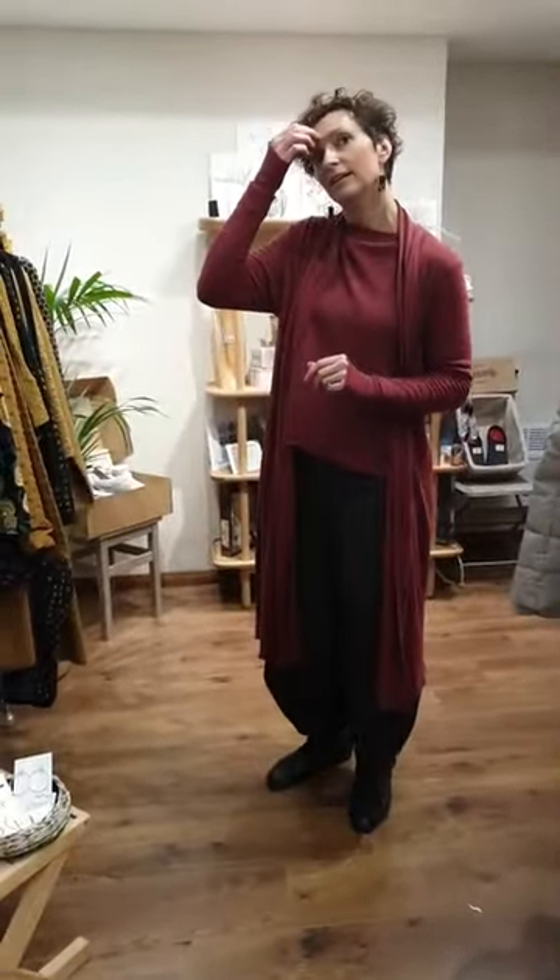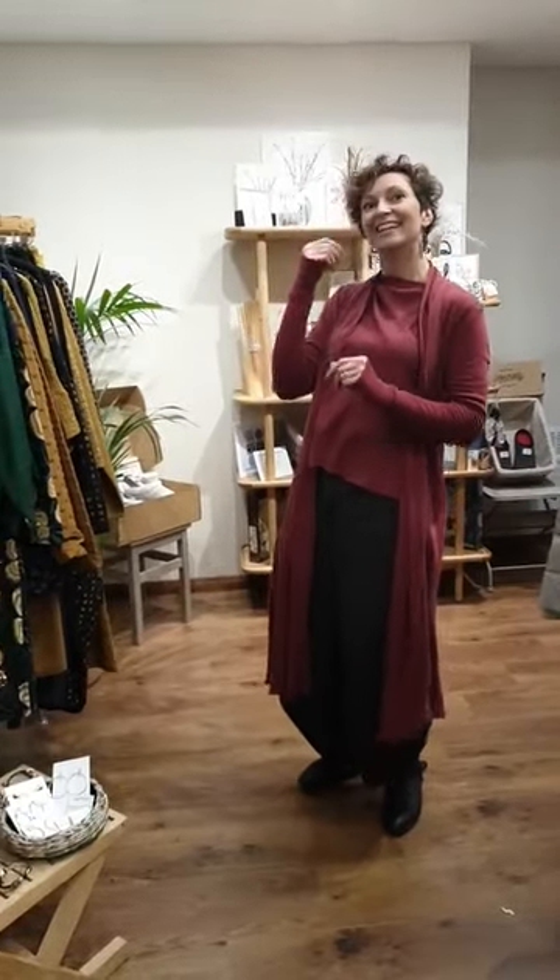Rosie says bought it, worn it, love it — we love it on you, Rosie. It looks stunning. I've seen you in that — it looks beautiful. What else did I want to just quickly touch on before we finish?